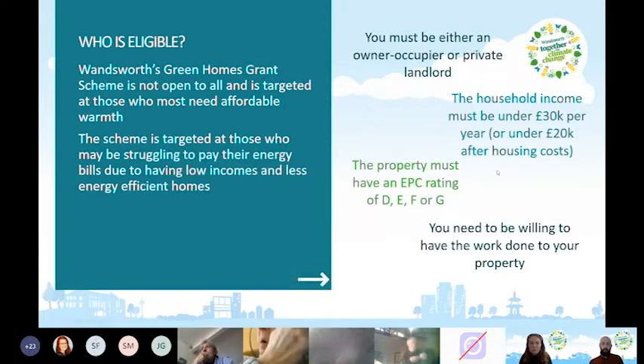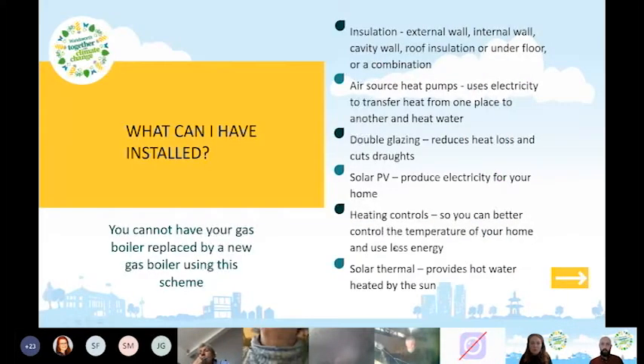One important point: you cannot have your gas boiler replaced with a new gas boiler under this scheme. This scheme is aimed at lowering carbon emissions, and gas boilers use fossil fuels that create carbon emissions. However, there are lots of other things you can have done, including insulation — external wall, internal wall, cavity wall insulation, roof insulation, underfloor insulation, or a combination.